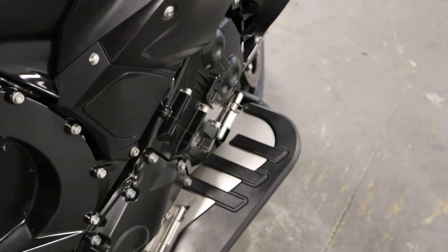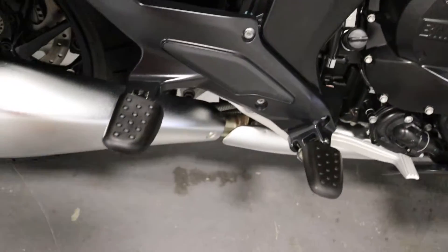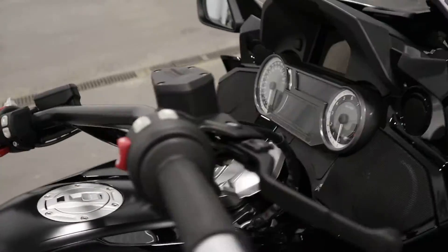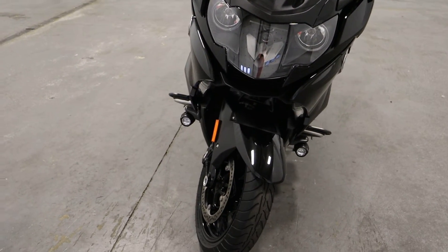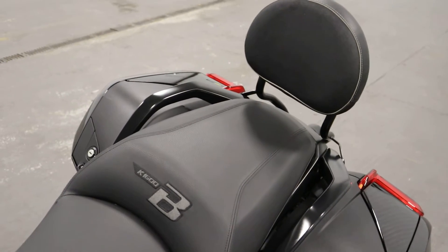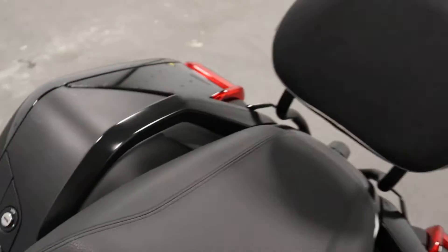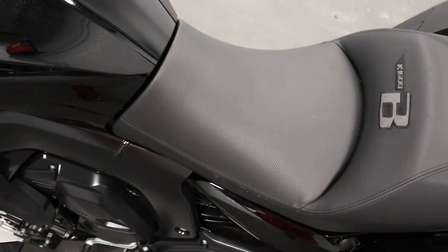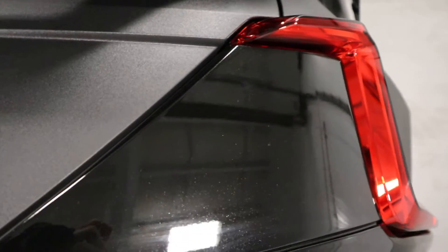It has highway foldable floorboards along with driver and passenger folding foot pegs. It has an adjustable windshield and adjustable self-leveling headlights. It has a passenger seat including adjustable heated seat, backrest, and grab handles. It also has an adjustable heated driver seat and removable hard saddlebags on either side.